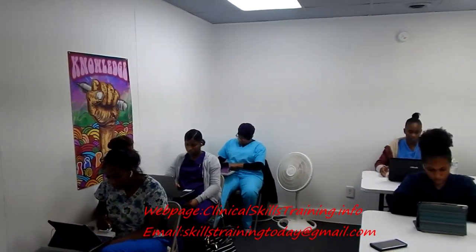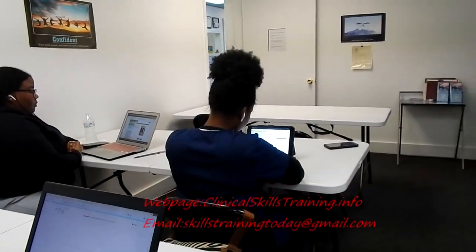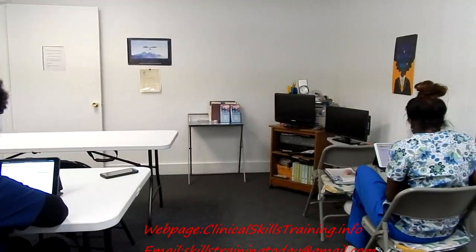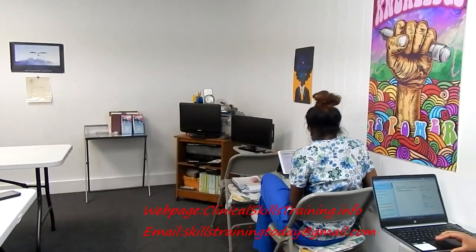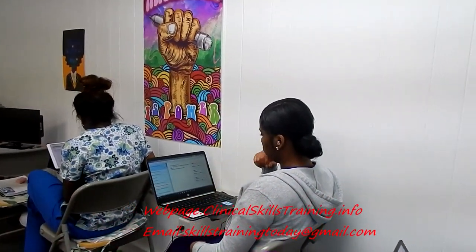Our testing room is available for you to focus on all theory you receive towards your field of choice. Instructional videos, along with online testing courses, will get you prepared to become certified today.